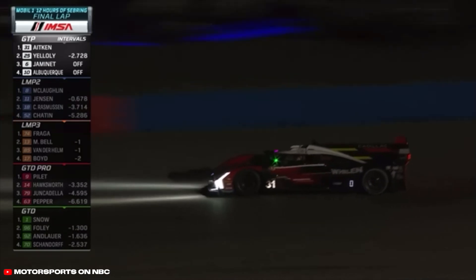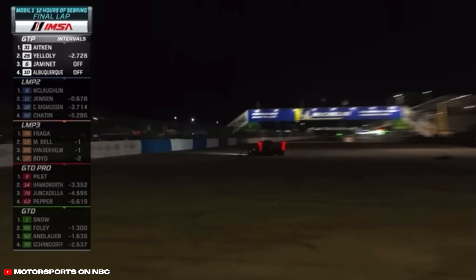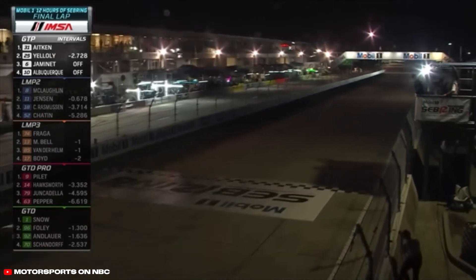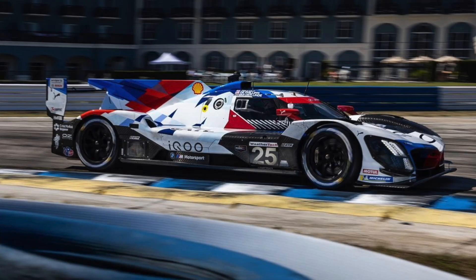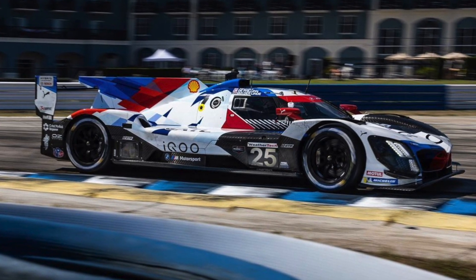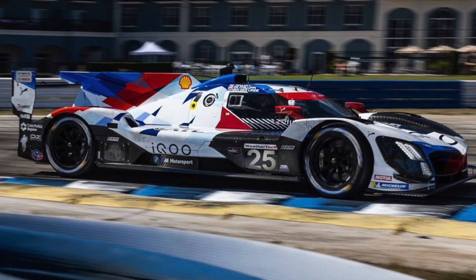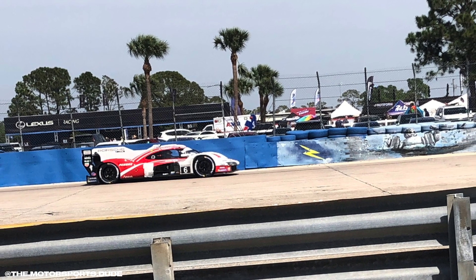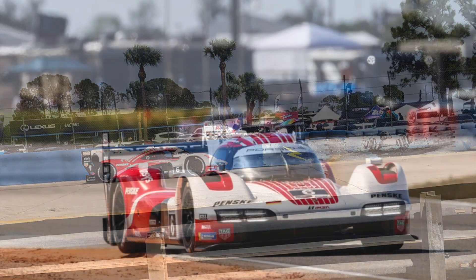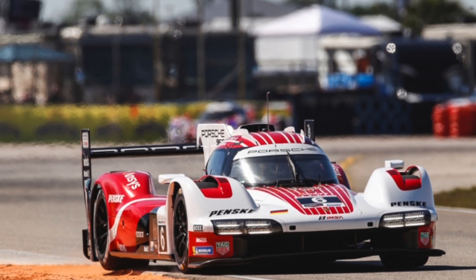With the incident cleaned up, the cars came across the line with the Cadillac Action Express team of Pipo Derani, Alexander Sims, and Jack Aitken winning the Mobil One 12 Hours of Sebring in 2023. BMW's number 25 car recovered to second place, grabbing the M-Hybrid V8's first ever podium in GTP. And according to the classification, the number 6 Porsche actually grabbed a podium as well — so Porsche was technically on the podium even though they didn't finish the race with the car.